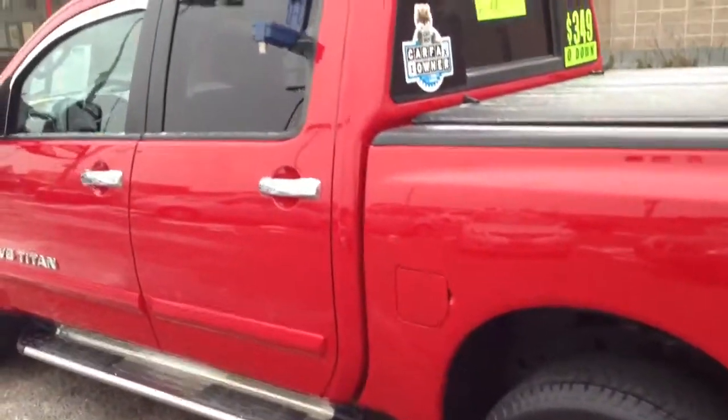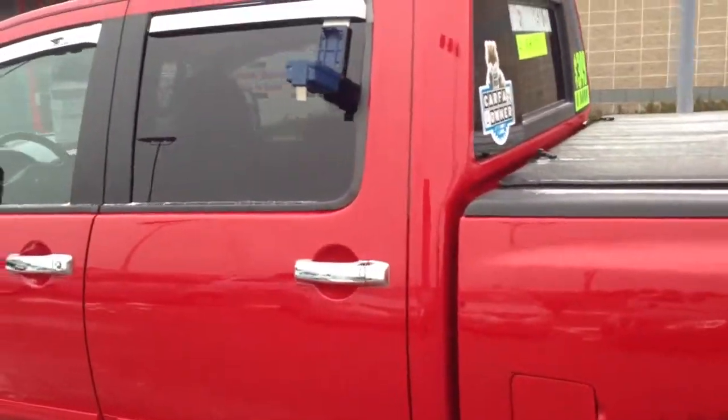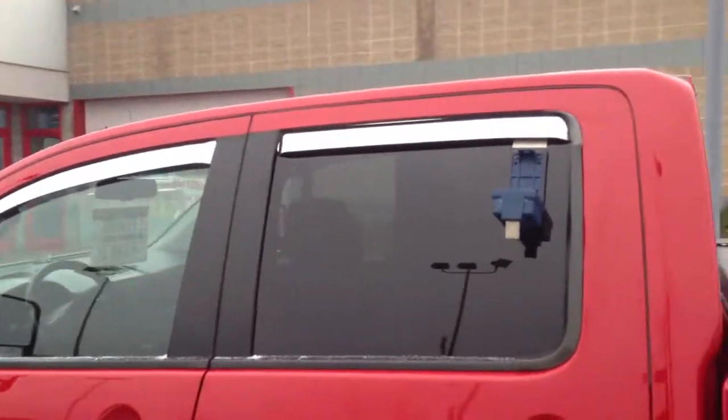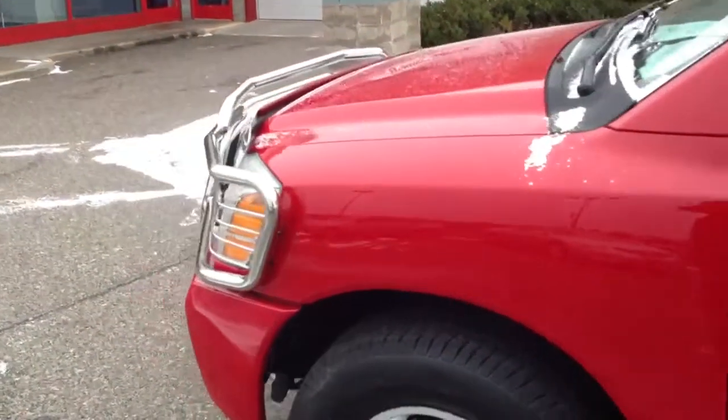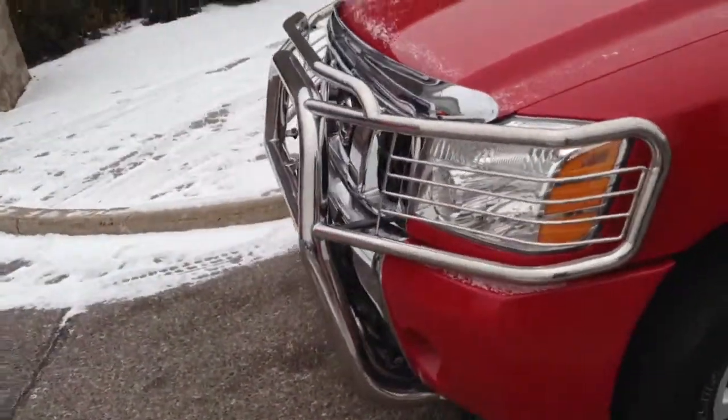Real nice roll-up tonneau cover, stainless tube steps, chrome door handles, you've got your vent visors, and a nice big grill guard.